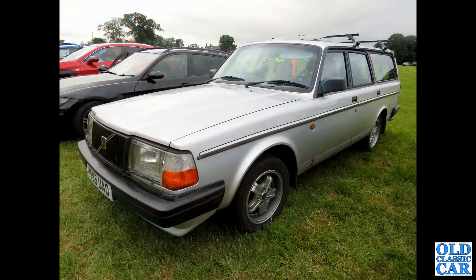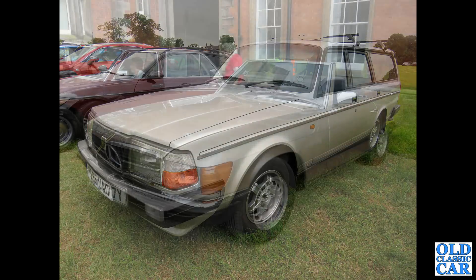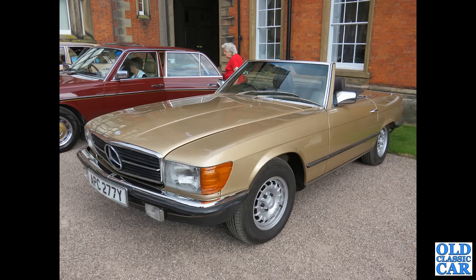We've got a Volvo 240 here. This is a 1990 registered car, but very much a 1980s car in spirit, on GLT Alloy wheels. The 107 Series Mercedes-Benz SL here — this is a Wide Edge car from 1982. This was a Mercedes Club gathering at Capesthorn Hall.